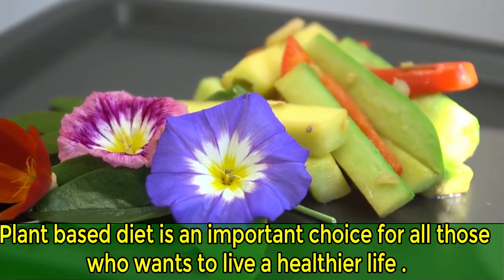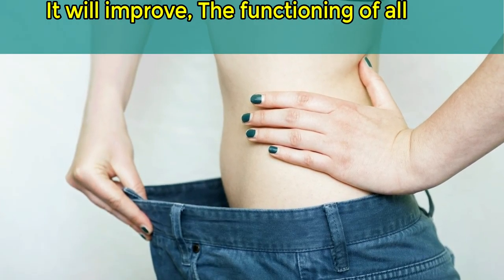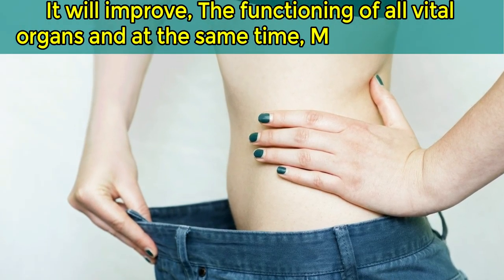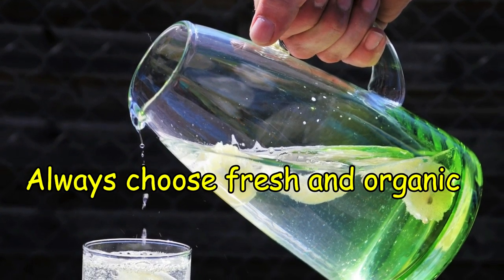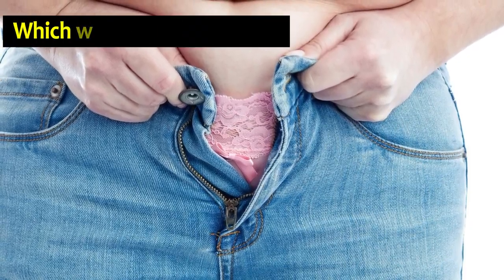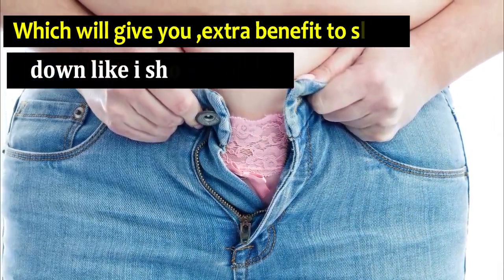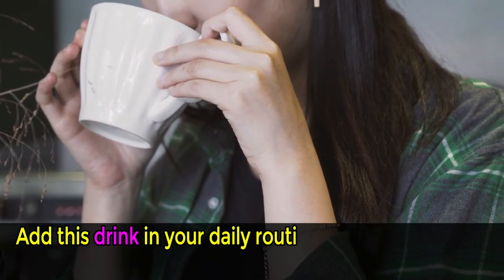A plant-based diet is an important choice for all those who want to live a healthier life. It will improve the functioning of all vital organs and at the same time melt the belly fat. Always choose fresh and organic ingredients when preparing this drink, which will give you extra benefits to slim down, like I am showing in this video.